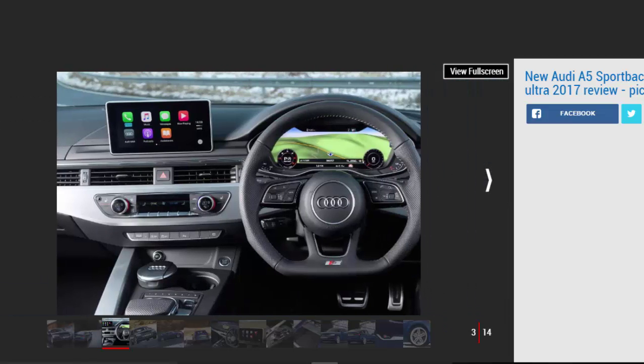The wheelbase is a bit longer, but it's the different roofline and rear windows that stand out most. The A5 is a handsome car on the outside, and of course it's just as good on the inside as well.